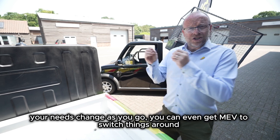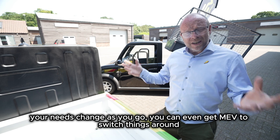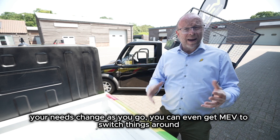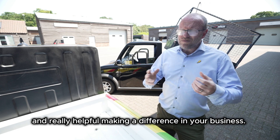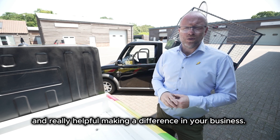If your needs change as you go, you can even get MEV to switch things around after you've bought the vehicle. It's incredible flexibility and really helpful for making a difference in your business.